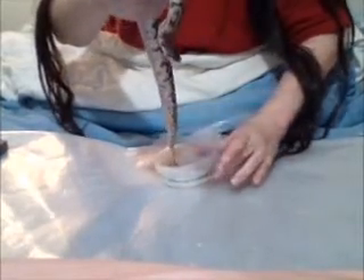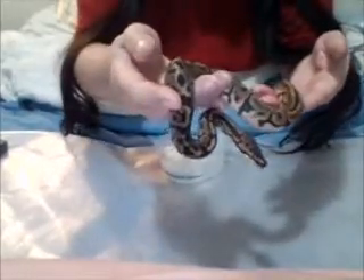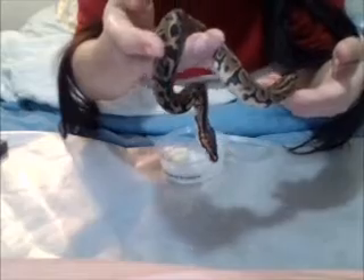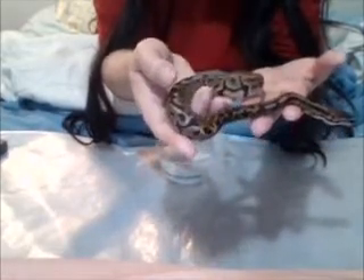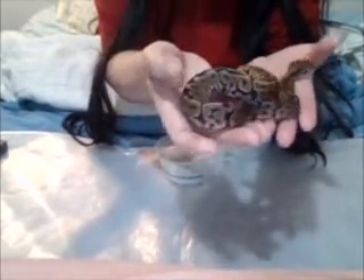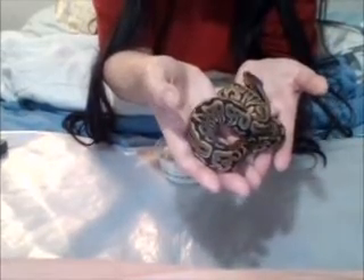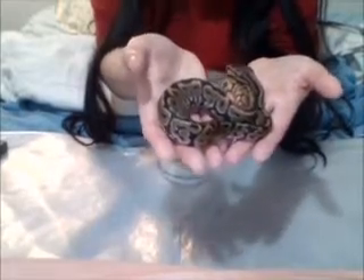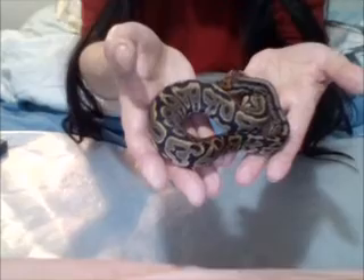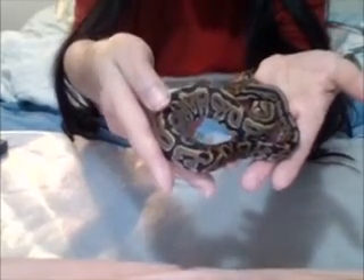I'll take her out and see if I can give you a better look at her. Jim told me that she's just going into shed, so it's possible that she might actually be brighter than this when she's not in shed. You can tell a little bit - she's got a slight haze over her. I'll also do another update video once she finishes shedding, but I love her pattern.